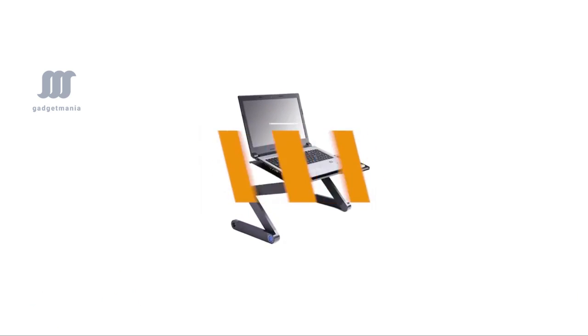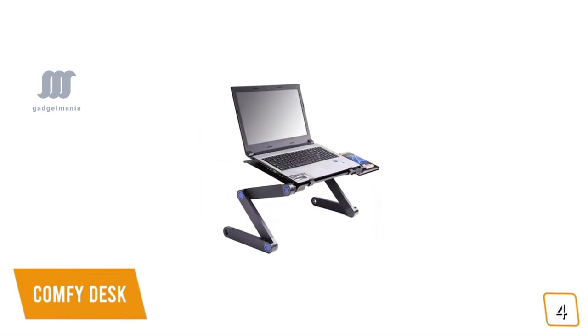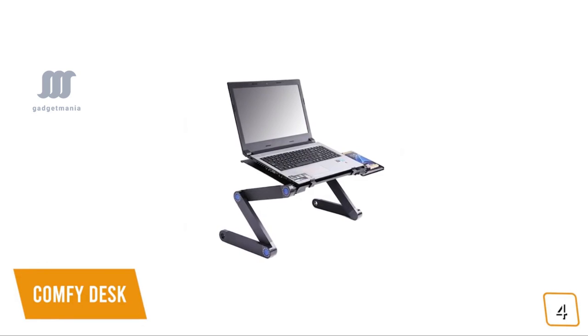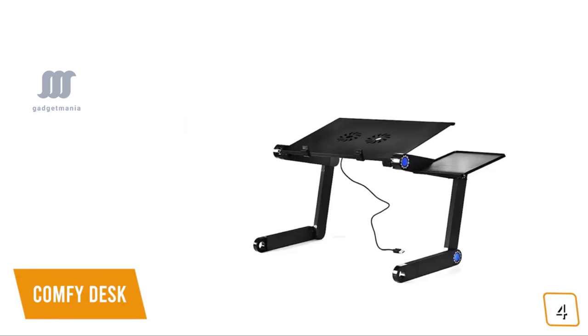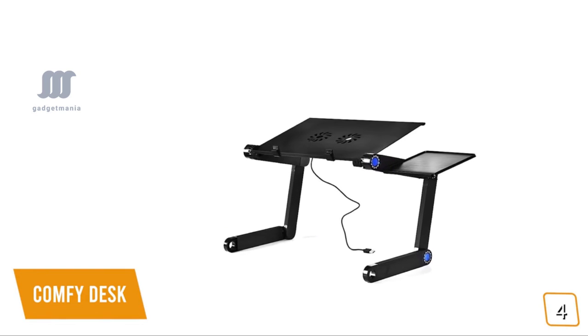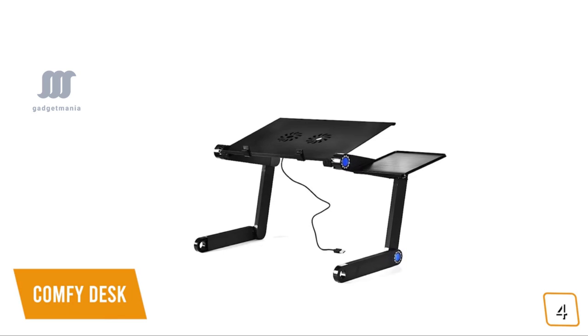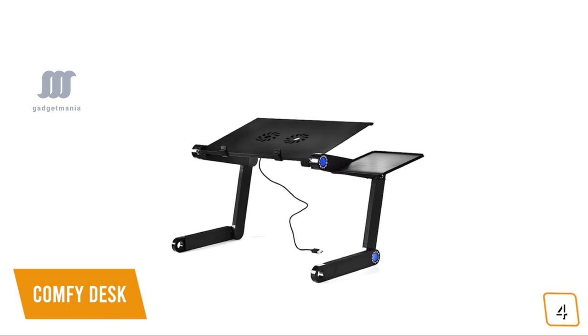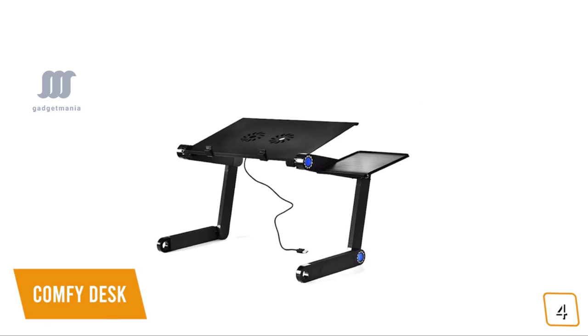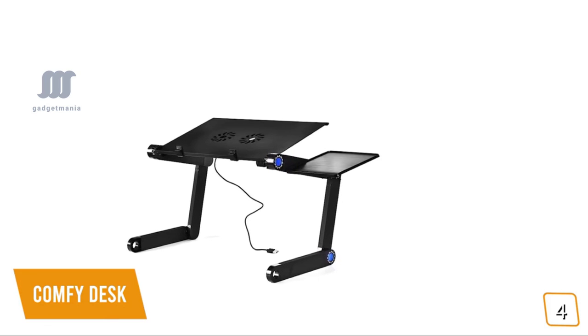The fourth product on our list is the ComfyDesk. This is our best-value laptop stand. If you're looking for a laptop stand you can use not only on your desk but while on your couch or even your bed, the ComfyDesk is a great choice. Currently priced at $60, it's more than just a laptop stand — it's a multifunctional stand, cooling pad, mouse pad, monitor stand, writing desk, tablet holder, and tray, with dozens of practical uses, making it incredibly versatile.